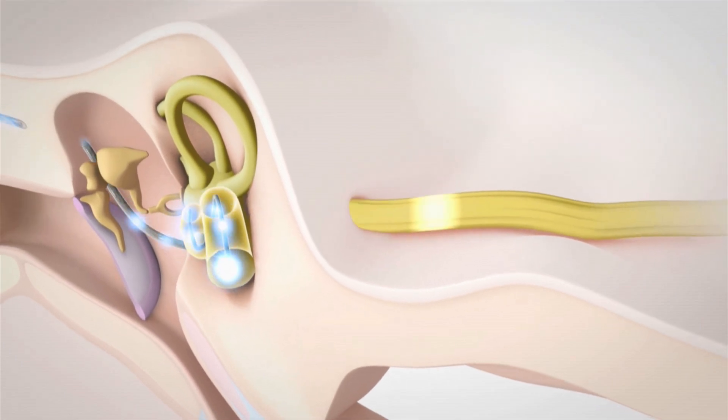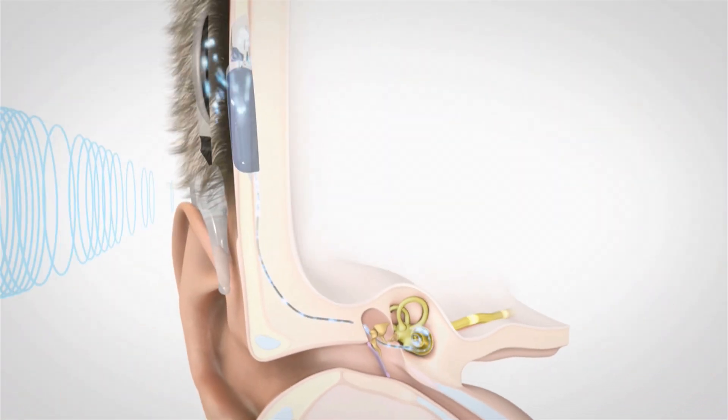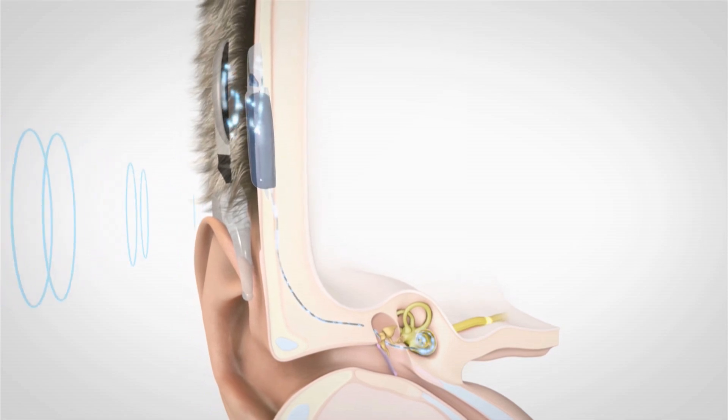A possible solution might be to stimulate the auditory nerve with light rather than electrically. Electricity spreads spherically in the fluid spaces of the inner ear — very broadly — while light beams can be focused on a very small area of the nerve.